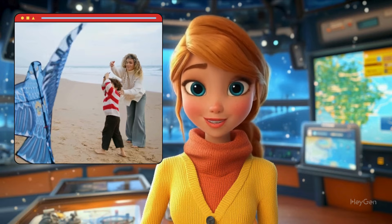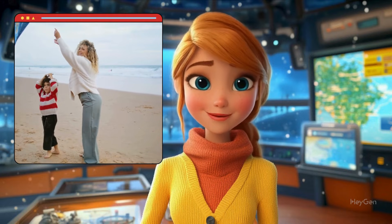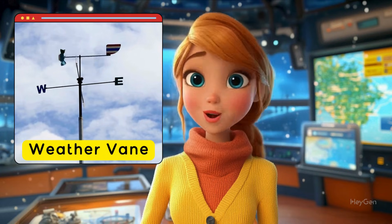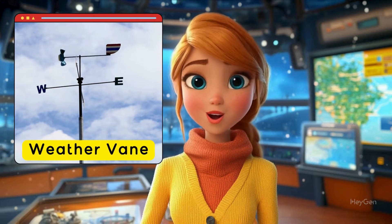We also need to know where the wind is coming from, because wind direction helps us predict where the weather might go next. For this, we use a weather vane. It points to the direction the wind is blowing — north, south, east, or west.